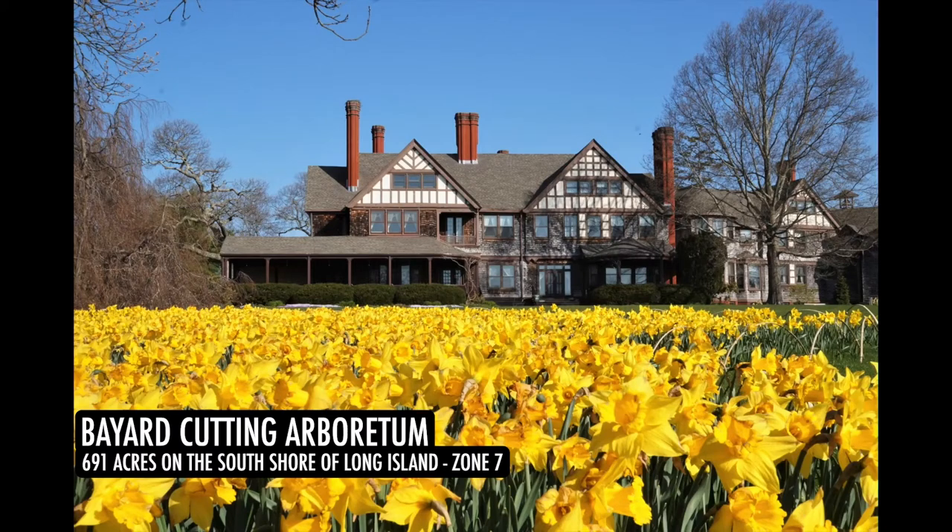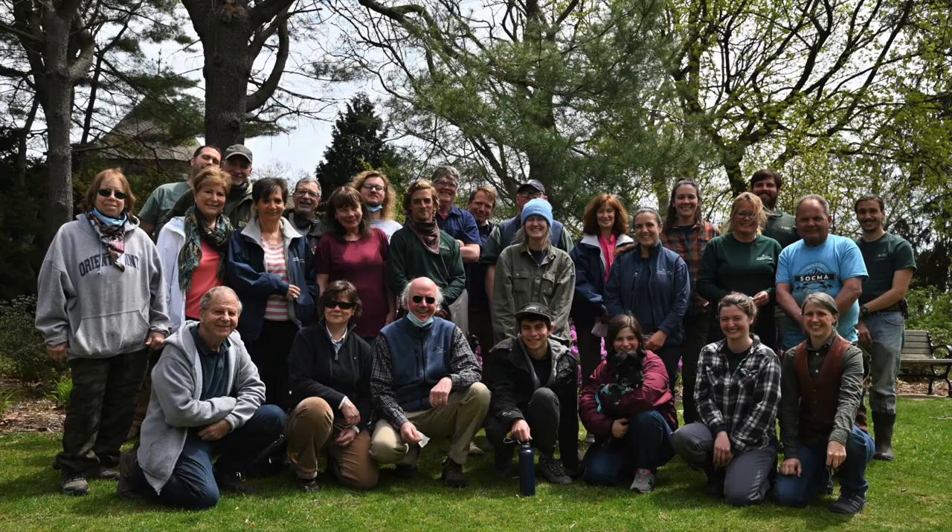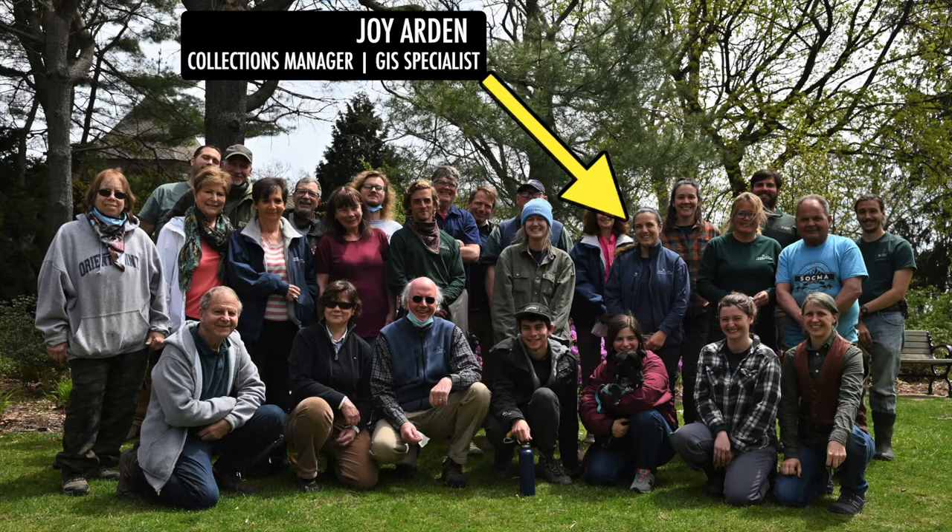Hello! Welcome to the Bayard Cutting Arboretum online tour. We are a New York State park located on the south shore of Long Island, on 691 acres based on the Konequat River and in Zone 7. This is our amazing staff that takes care of our world-class collections. And that's me, Joy.